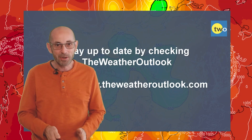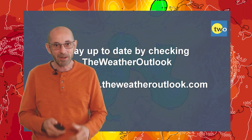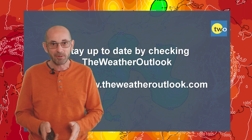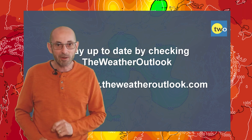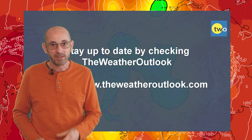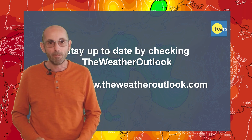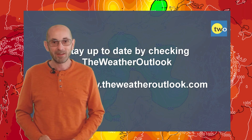Anyway, I hope you enjoyed this video and found it useful. If you did, I'd really appreciate it if you could hit the like button below, and consider subscribing to the channel if you haven't done so already. Remember you can stay up to date with day-to-day weather developments by checking out the weatheroutlook.com website. Thanks very much, bye.